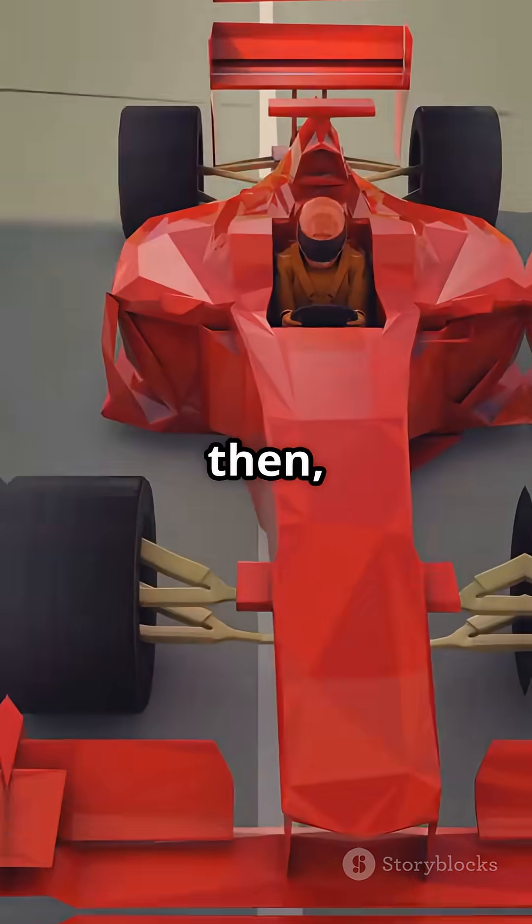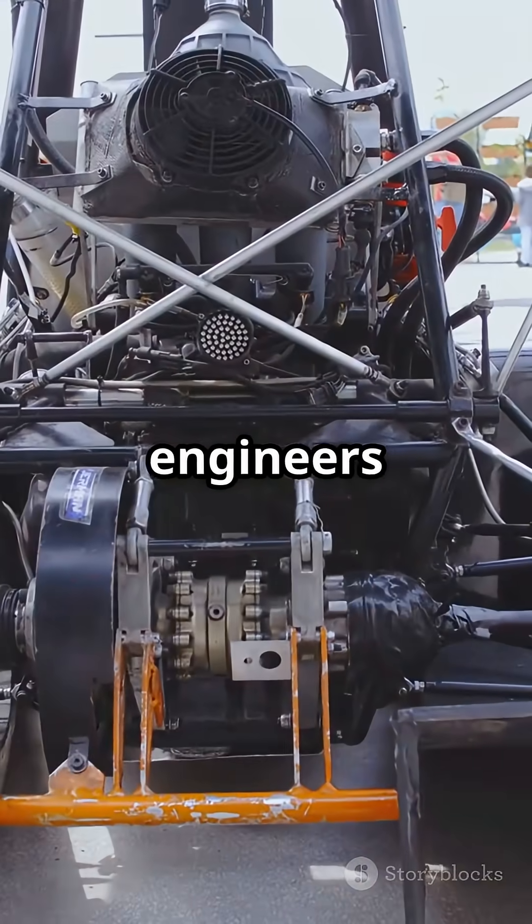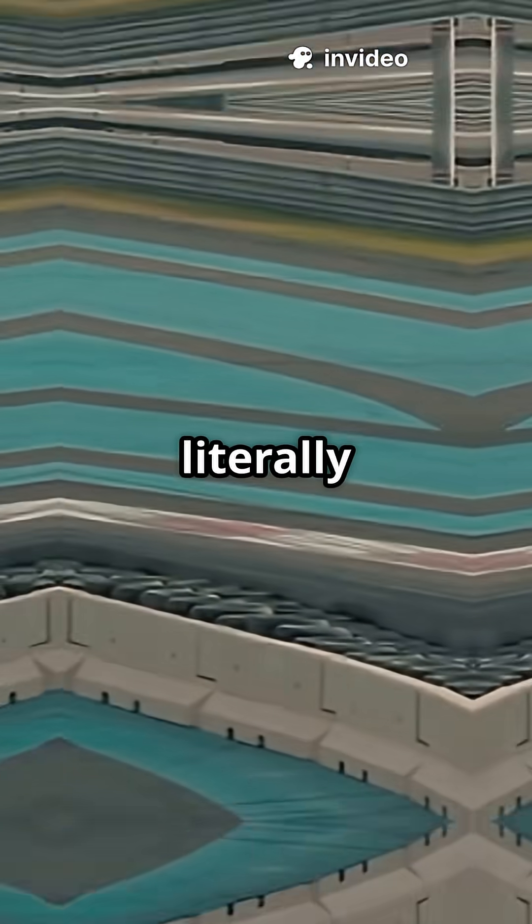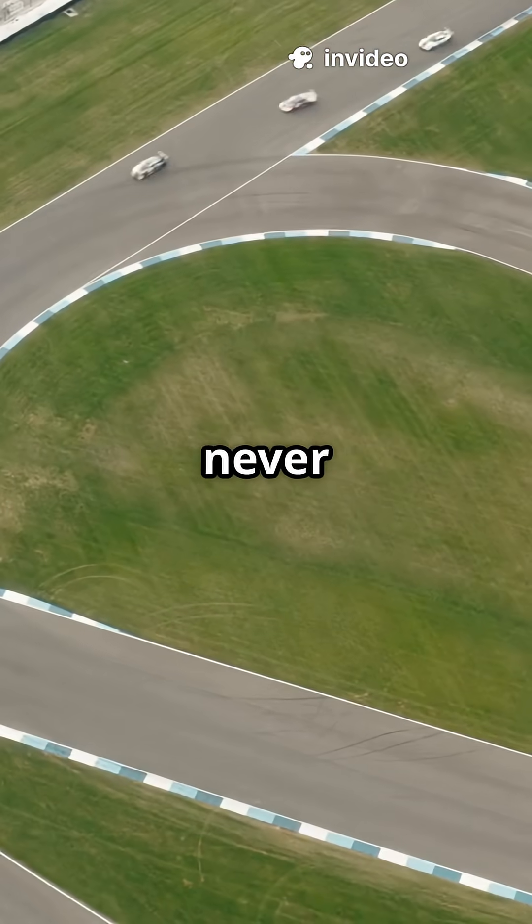Back in the 50s and 60s, F1 cars were all muscle — simple, raw, and dangerously fast. But then the 70s hit, and engineers cracked the code on ground-effect aerodynamics. Cars started to literally stick to the track, cornering like never before.